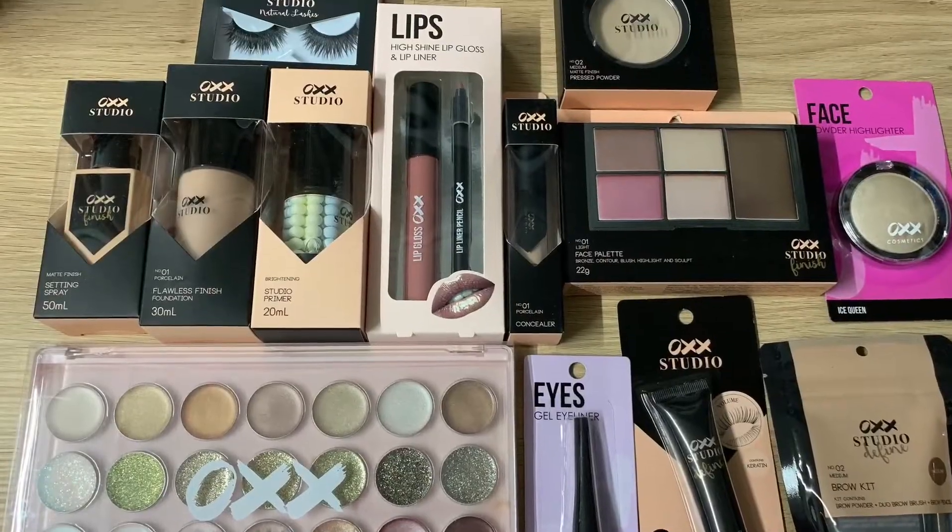Hi guys, it's Kimberly Day here. Today we're looking at Kmart's own makeup brand called OXX. There's a studio range and a normal range — the studio range is a little bit more expensive than the basic range. I'll insert a photo of everything I've got; I think it cost me $70 for absolutely everything. We're going to start with the studio primer.